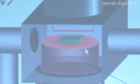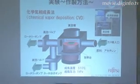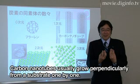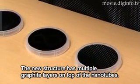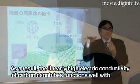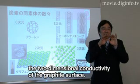In experiments using chemical vapor deposition — a technique to synthesize thin films and structures on a substrate by thermally decomposing a feedstock gas in a vacuum chamber — Fujitsu Labs discovered that several to dozens of layers of graphene were formed self-organizingly on the vertically aligned multi-walled carbon nanotubes in such a way that they are connected perpendicular to the graphene.